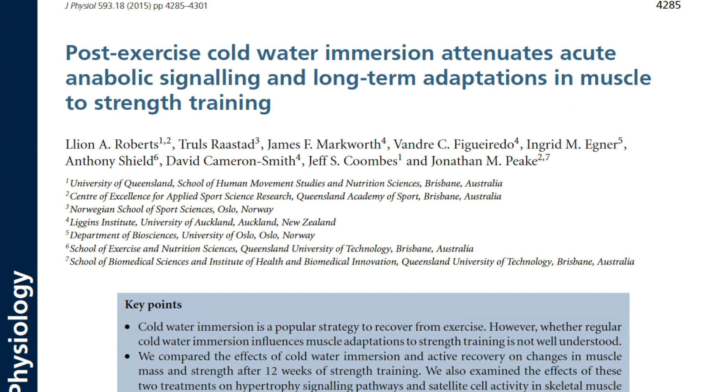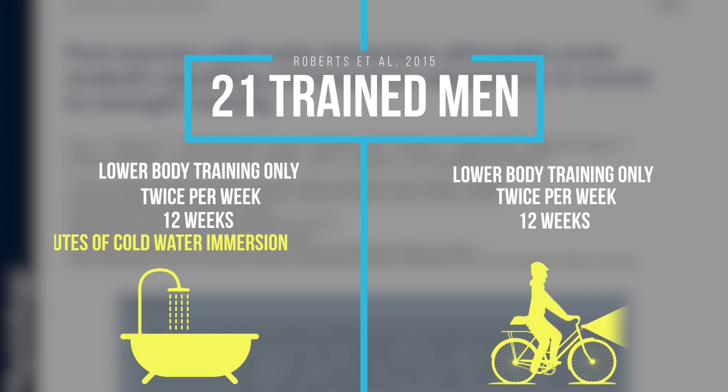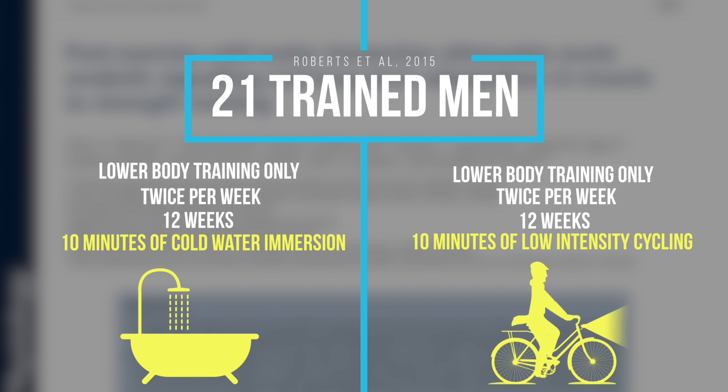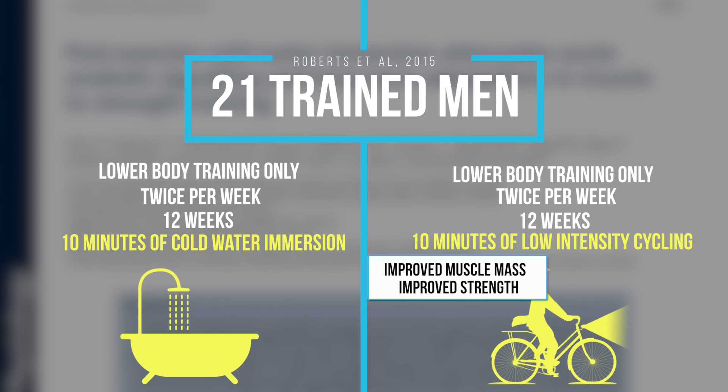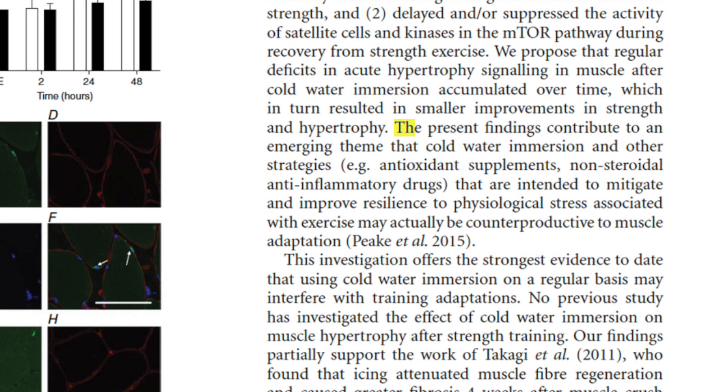This potential reduction in soreness may come at a cost. In 2015, Roberts and colleagues split 21 trained men into two groups. Both groups trained lower body only, twice per week, for 12 weeks. One group underwent 10 minutes of cold water immersion after every training session, and the other did 10 minutes of low-intensity cycling after every session. After 12 weeks, the cycling group saw improved muscle mass and improved strength more so than the cold water group for every measure tested. A follow-up study determined that the muscular and performance detriments from cold water therapy were likely due to a dampened anabolic signal and decreased satellite cell activity.